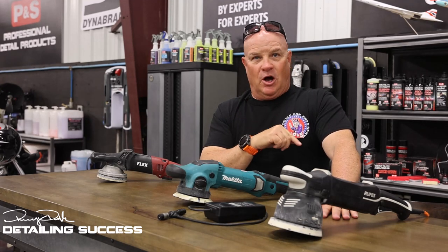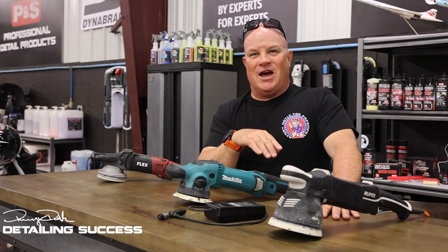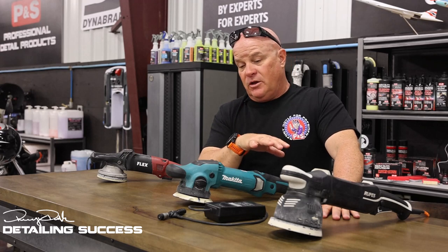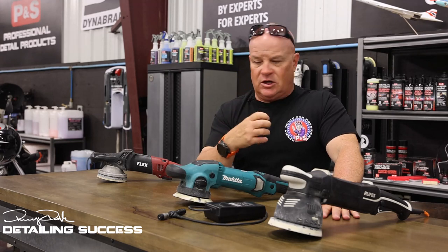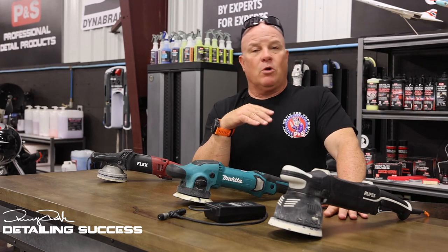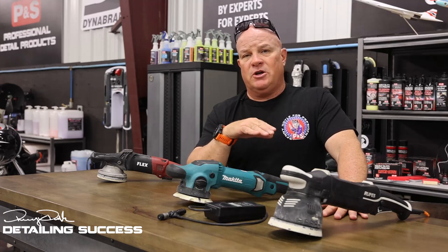It does one thing and it does it really well. We very seldom have a problem mechanically with a rotary machine. Whether it's DA or forced action, we live in a time where these machines are extremely durable — extremely. We have had better luck with forced action standing up to heavy, heavy use — a little better than the DA. The internals and mechanics of these things are absolutely beefy. Being on big projects, working 12, 13, 14 hours a day with these machines going almost nonstop, we've seen very little problems develop through that heavy usage.